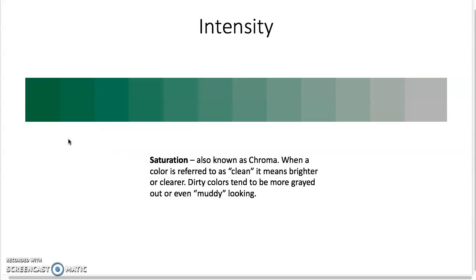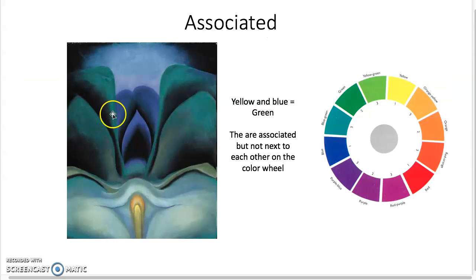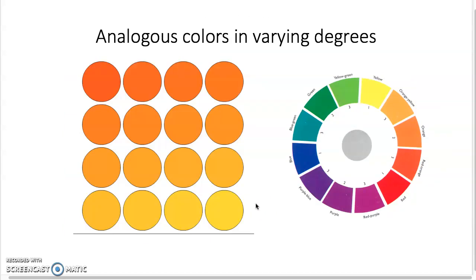You have to really play with the paint to see what happens. A nice way to organize your color story — to make things feel like they belong together as a whole without everything being just two colors — is to use an associated color palette. For example, yellow and blue make green; they're associated but not next to each other. Green is yellow and blue, so they're associated in a triad. Using them together in a piece automatically creates things that make sense together but with quite a lot of variety.